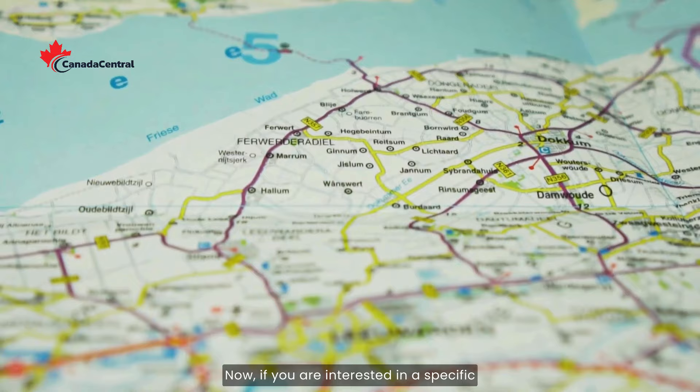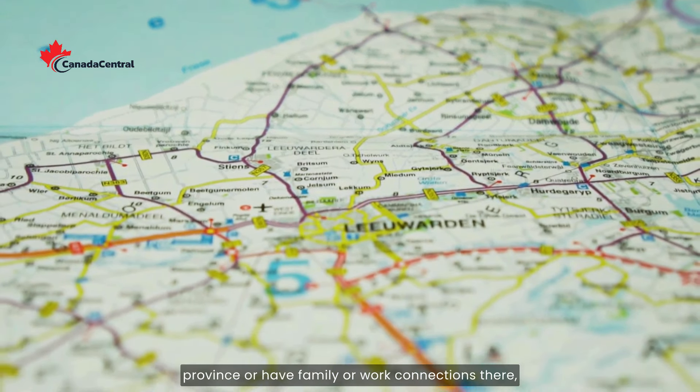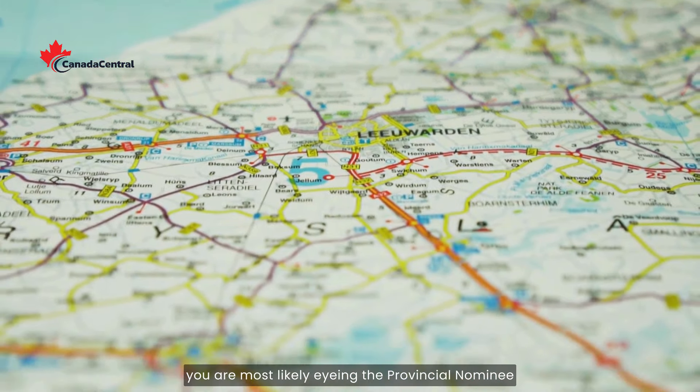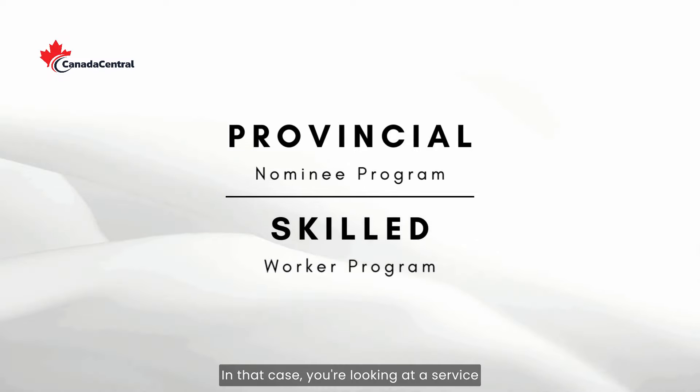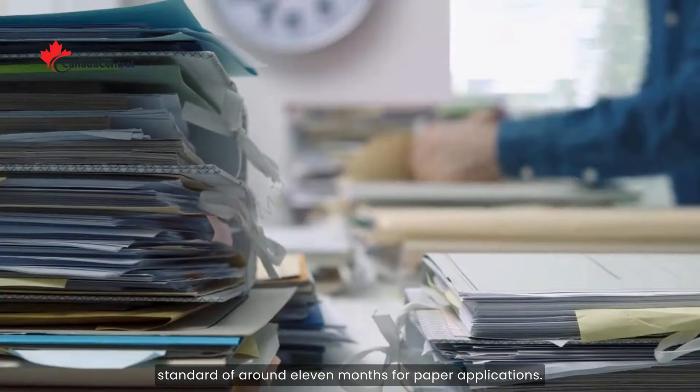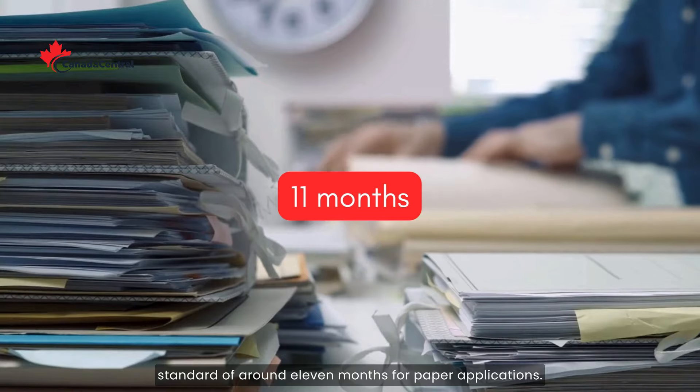Now, if you are interested in a specific province or have family or work connections there, you are most likely eyeing the Provincial Nominee Programs or Quebec Skilled Worker Program. In that case, you're looking at a service standard of around 11 months for paper applications.